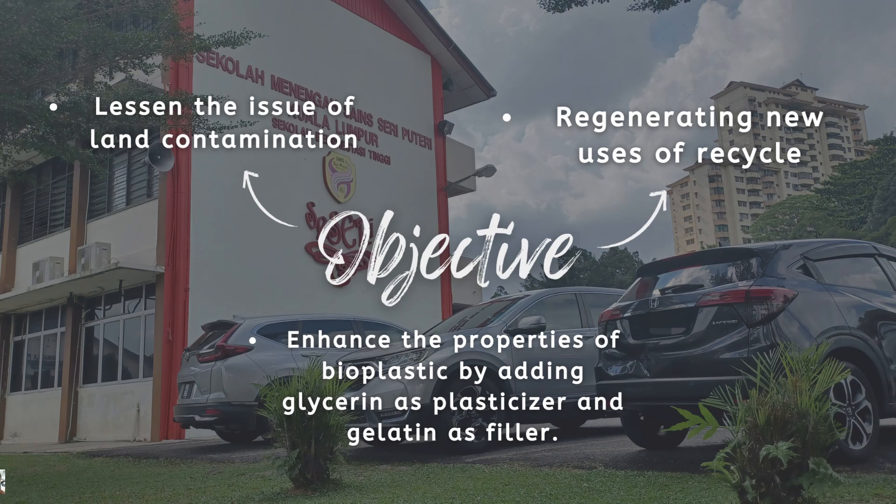After doing some research, we found a way to enhance the properties of the bioplastic by adding gelatin and glycerol. Gelatin acts as a binding material for our mixture as well as a hardening component, and it also provides translucency to the piece. Glycerol serves as a natural plasticizer that helps shape the material as well as reducing leakage during the drying process.